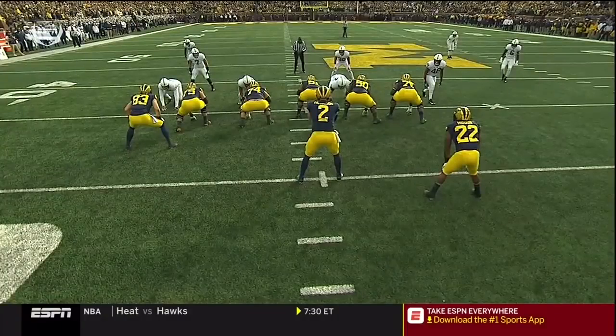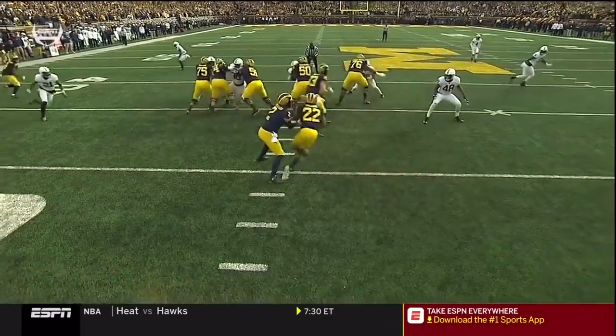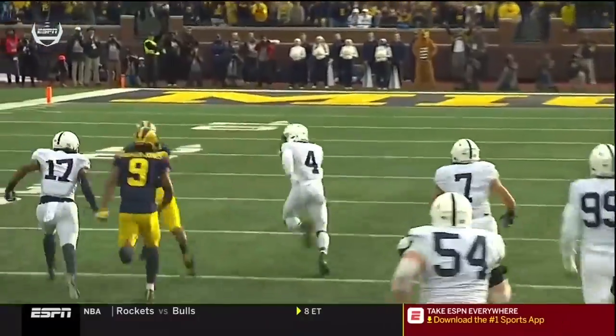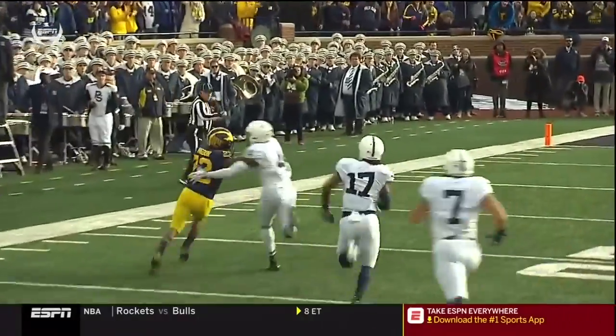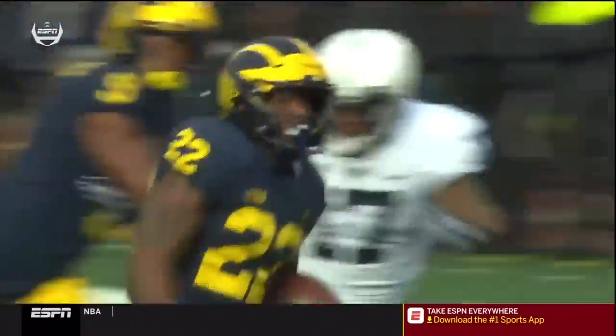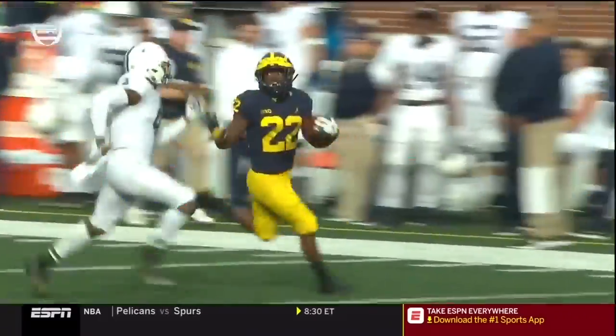The linebacker play on the outside here. Watch the guards get up. The safeties are late getting down. Donovan Peoples-Jones actually picks up Garrett Taylor. And Michigan is asserting themselves at the line of scrimmage here on the very first drive.